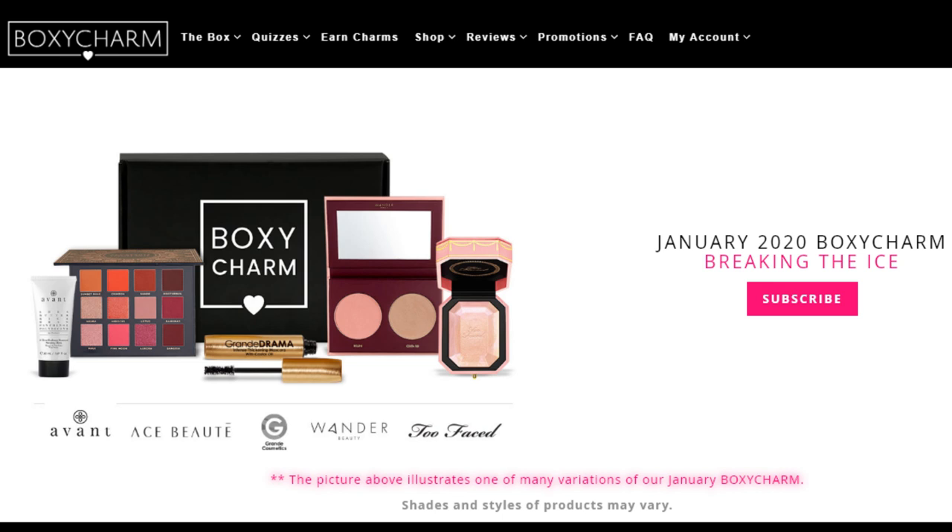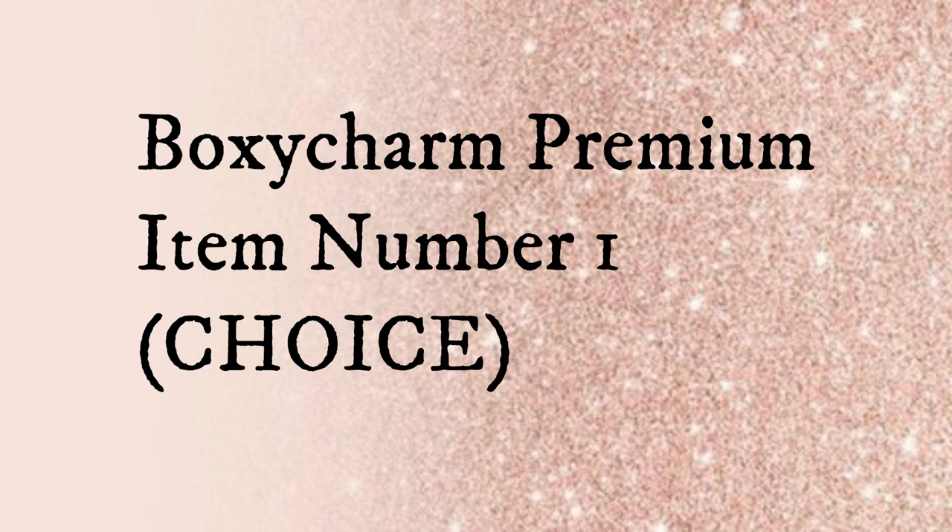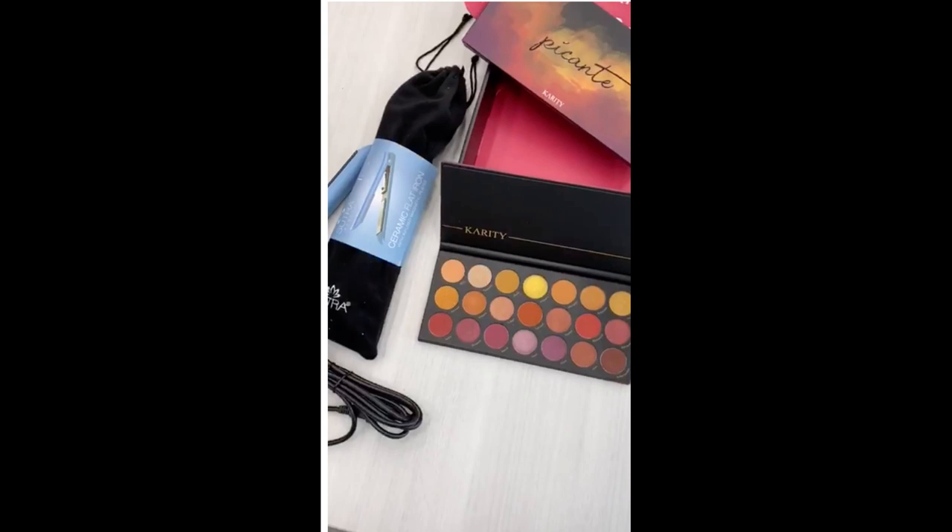They're currently offering either an eyeshadow palette or a skincare product as a bonus. The first item we'll talk about today is the choice item. Last month you had the opportunity to choose one of two items for your premium box: the Sutra full-size ceramic flat iron on the left, or the Karatee Picante eyeshadow palette on the right.